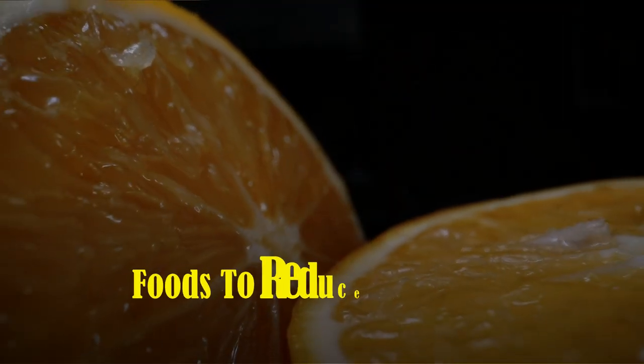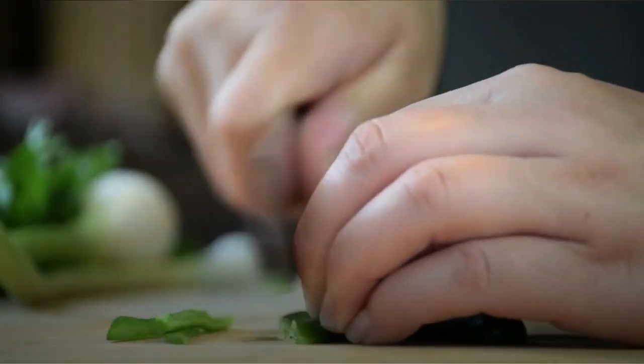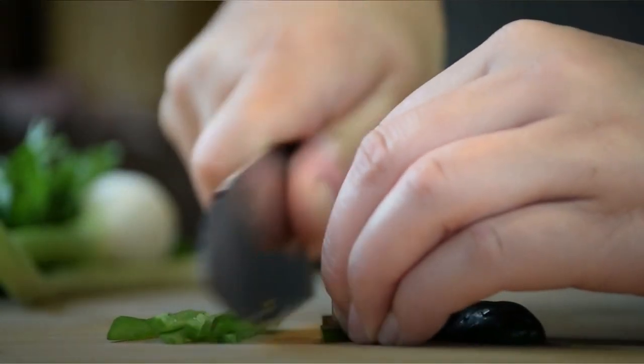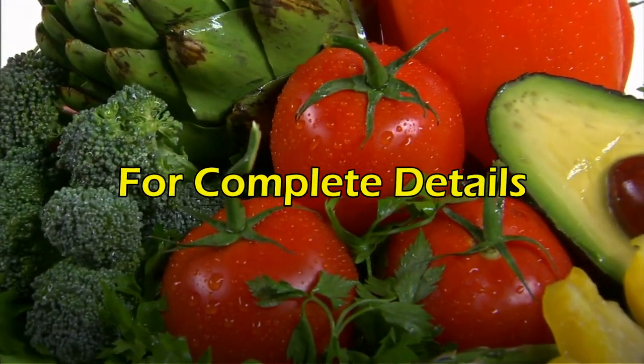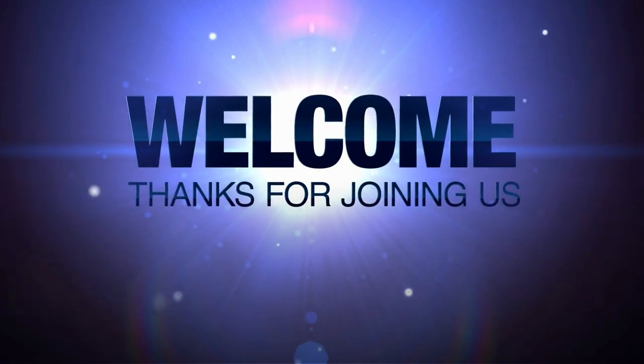In today's video, I'll share the best foods that can help to relieve joint pain. It will improve your condition and avoid further complications. To know the complete details, be sure to watch this video until the end. So if you're ready, let's get started.